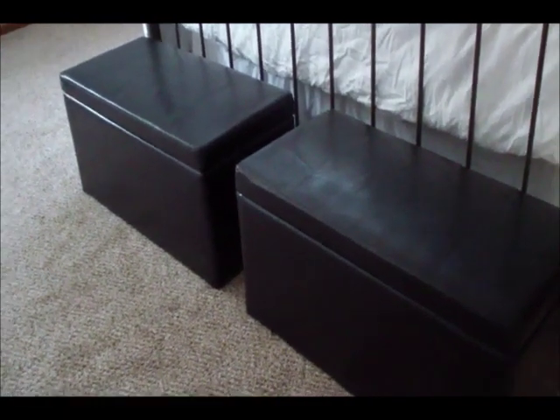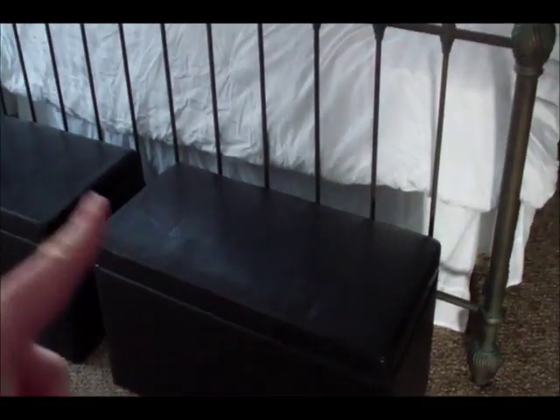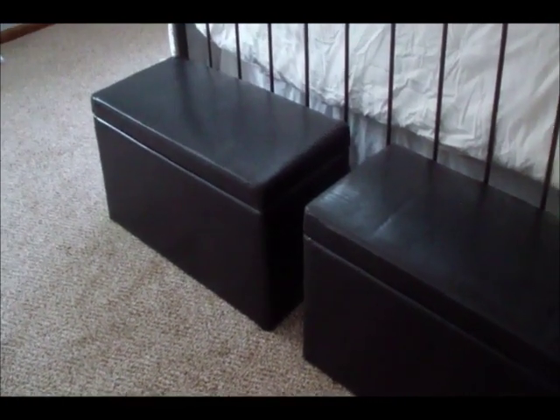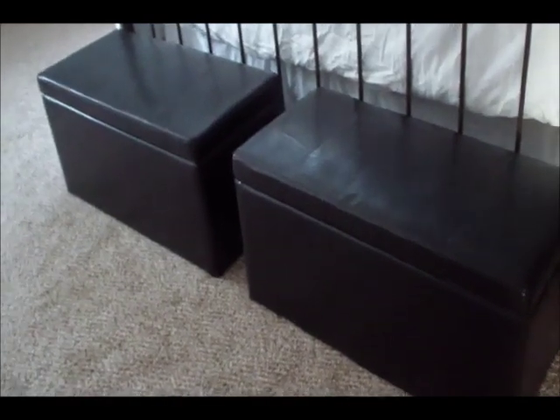Before I show you the closet, I wanted to show you my storage benches. I bought these from Walmart — I want to say $38 a piece. You can sit on them, they are padded, and I'm going to get some orange pillows for the top to tie them into the room. They look black but they're really a dark chocolate brown. In the left bench I have all my sheets, and on the right I have all our bath towels — my husband's and mine. This really cleared up two shelves in my hall closet.